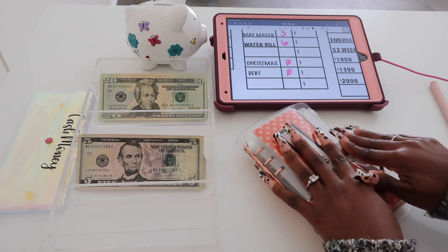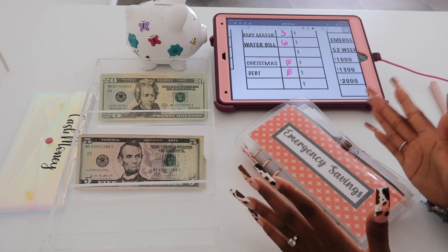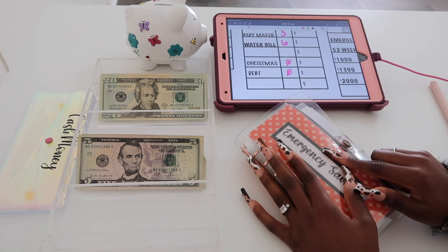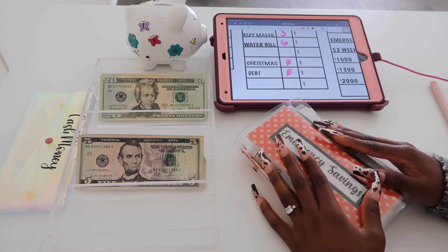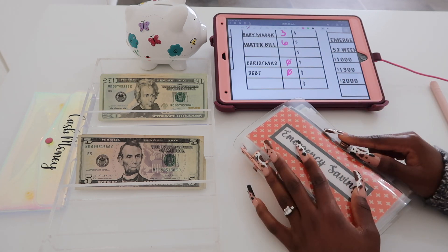Christmas and debt aren't going to be getting anything this week. Sadly I would love to be able to stuff Christmas, but I just didn't have the money. I did stuff some extra money with my YouTube paycheck and my Etsy paycheck, so those envelopes have some money in there, but I just didn't get to stuff any with this paycheck.